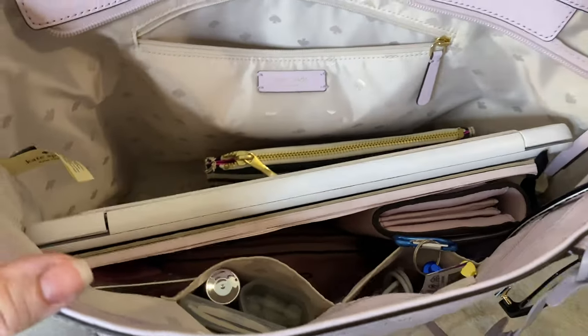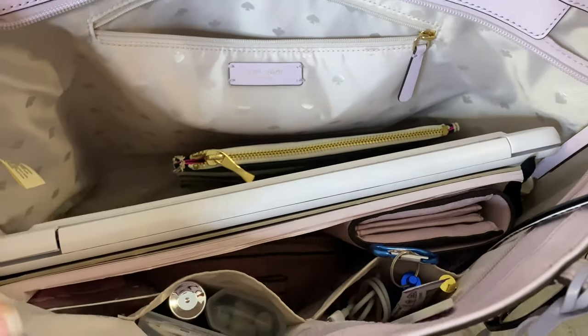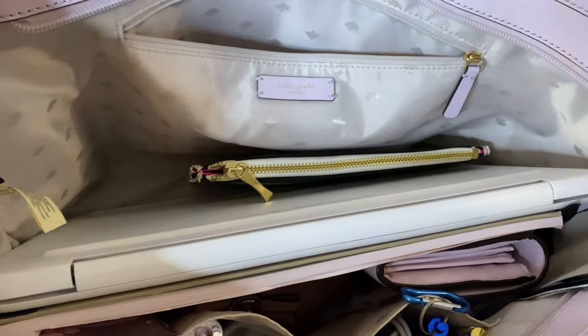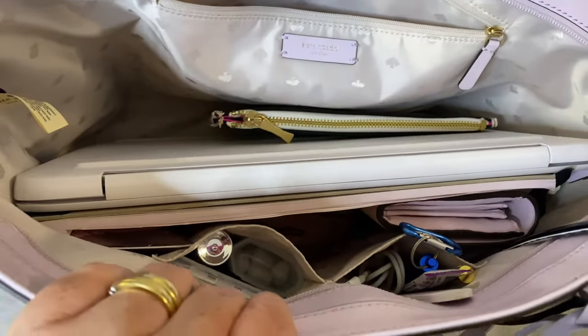As you can see, it has beautiful satin lining inside with the signature spade logo. It has the lavender leather pull tags on the gold zipper. There is one pocket along the back of the bag and two pockets along the front of the bag as well.